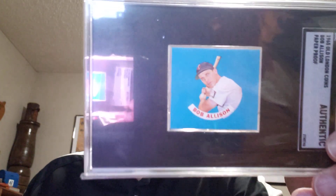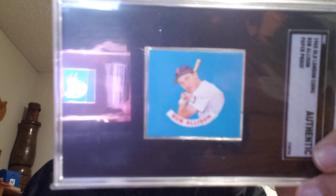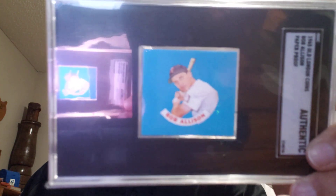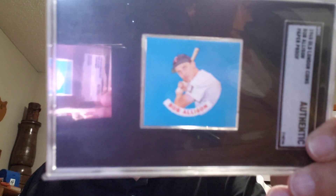Here's another guy that played for those '65 Twins — it's Bob Allison, and this is his 1965 Old London Coin paper proof. That's how the picture would look like in the coin. If you're familiar with the Old London Coin — Bob was a nice guy. He left us too soon with ALS. Big guy, too — six foot four.